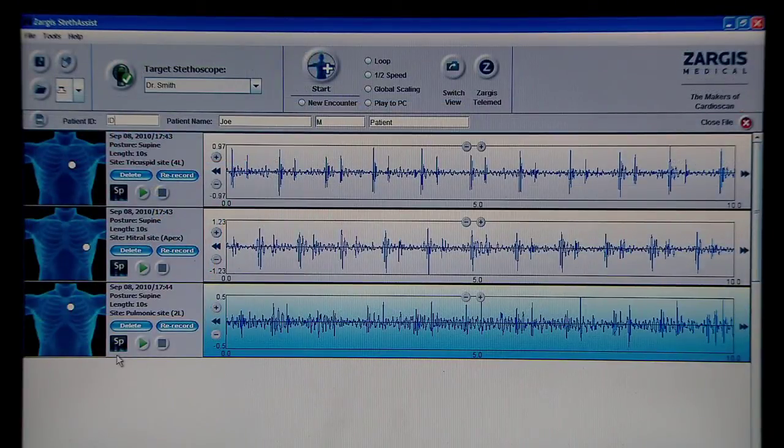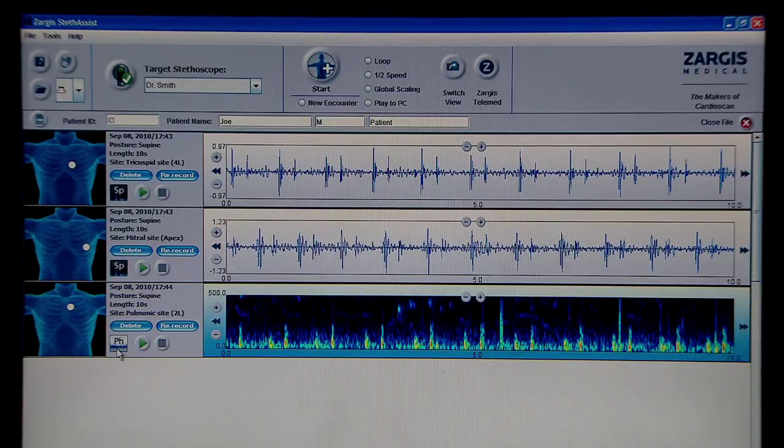You can also transfer files to your computer in real-time, view them graphically, print them as a phonocardiogram, or build a sound data library.